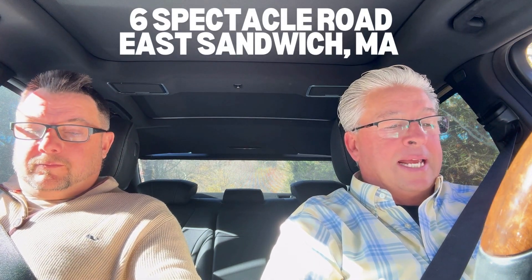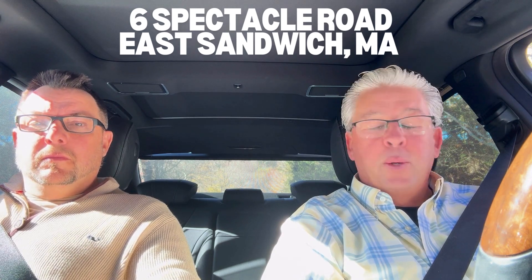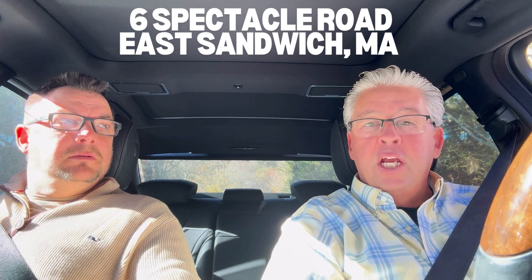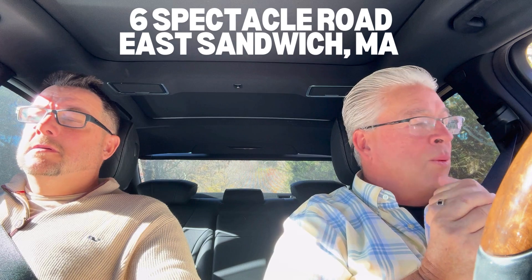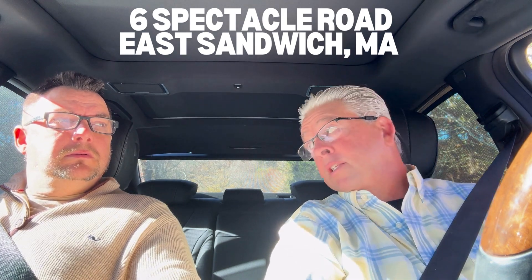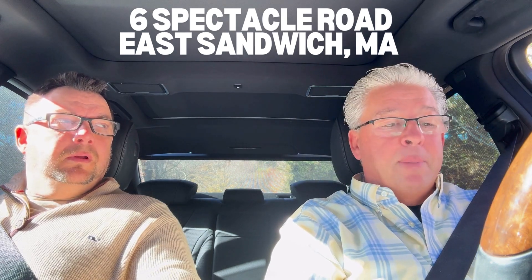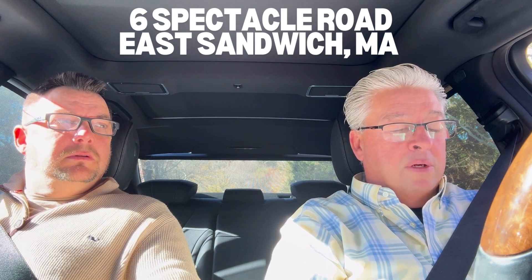So today we're over at Six Spectacle Road in East Sandwich, over at the very popular area of Lakewood Hills. Lakewood Hills has its own little clubhouse and you can go swimming and fishing and boating. What brought this property to our attention was five bedrooms — five bedroom homes are very hard to find. We see lots of threes, periodically some fours, but very seldom do we see a five bedroom.